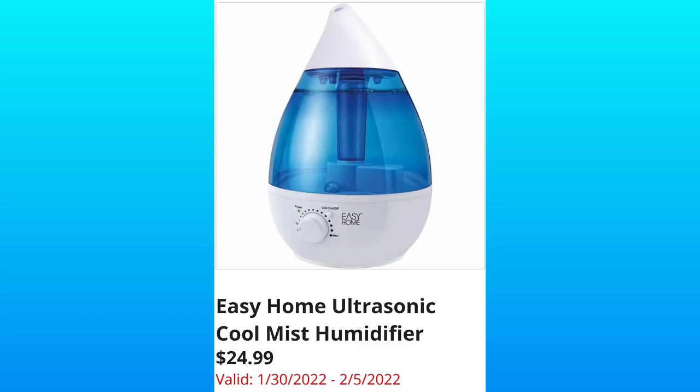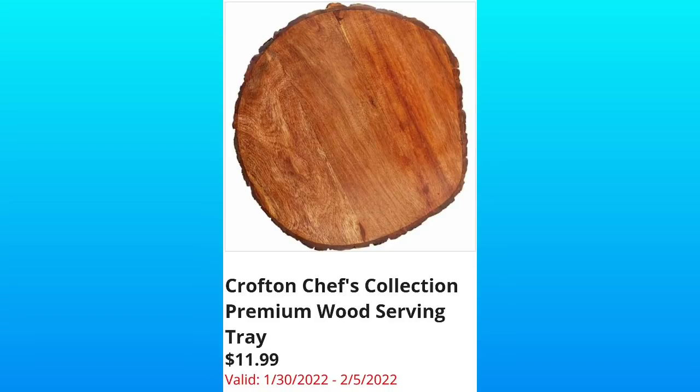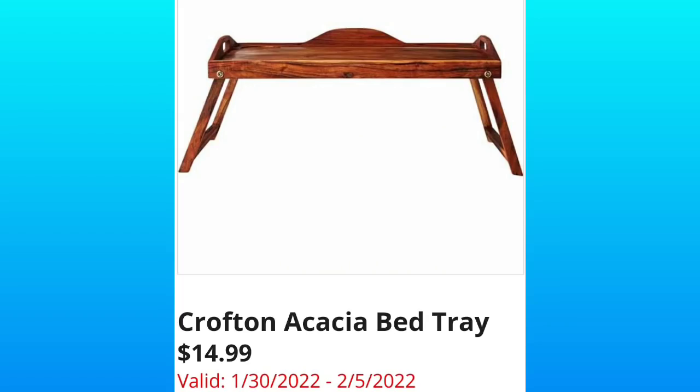This is the time of year — I have one going in my room. And then we have the Crofton Chef's Collection Premium Wood Serving Tray. Absolutely beautiful, $11.99.